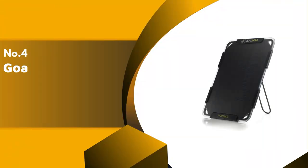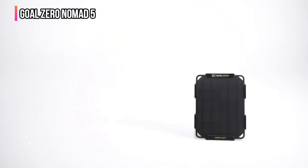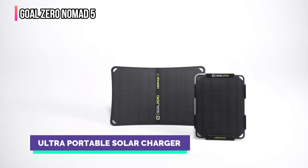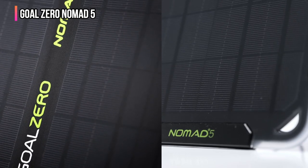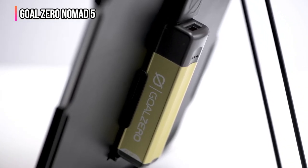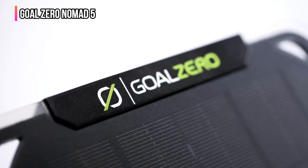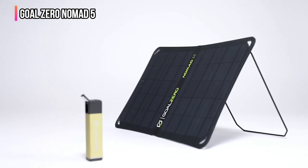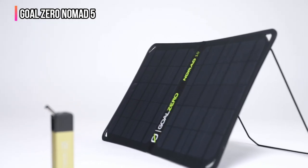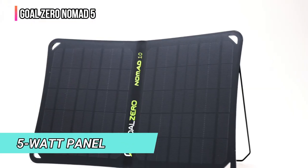Up next in fourth place is the Goal Zero Nomad 5. The Goal Zero Nomad 5 is our top pick if portability is your top priority. This panel is small enough to take backpacking — it's incredibly thin, remarkably durable, and weighs well under a pound. It weighs less than many larger battery banks you might otherwise bring on an extended trip, so it could feasibly save you weight in your pack. It doesn't fold but is thinner than average and has a single kickstand leg to angle it at the sun, letting you maximize the efficiency of this 5-watt panel much more easily than with other small solar panels.